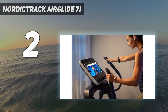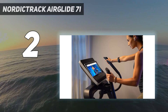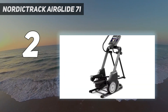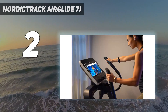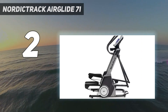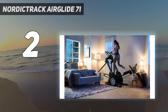With an iFit membership, you can also take advantage of the auto-adjust feature that will automatically adjust your incline and speed based on your virtual trainer's instructions or your target heart rate. This pick also has comfortable handlebars and oversized pedals that work for different foot sizes. When it came to assembling it, we opted for white glove delivery, which took between 30 and 45 minutes. Once built, transportation wheels made it easy to move around.